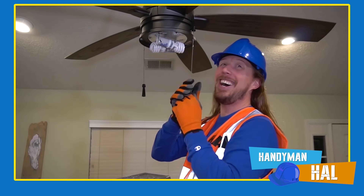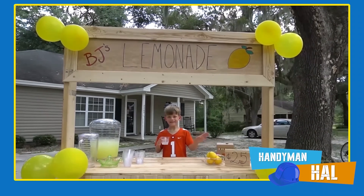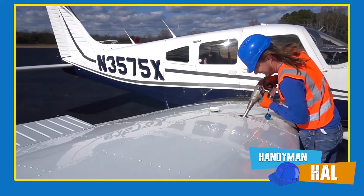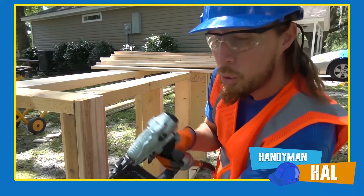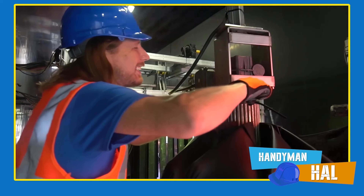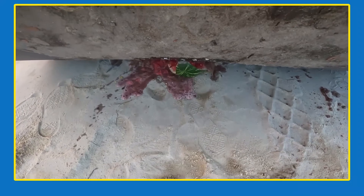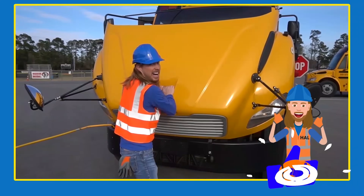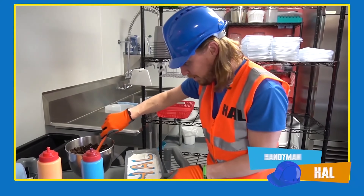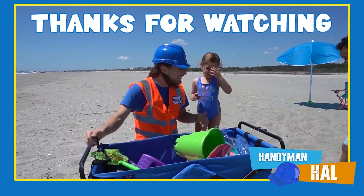Handyman Howl is your most trusted handyman for all your repair needs. Need an amazing lemonade stand? How about help with learning shapes and colors? Trouble fueling your airplane? Handyman Howl can do it all — no job is too big or small for Handyman Howl. Whether your car wash needs repair or you need to get rid of some expired groceries, you can count on Handyman Howl. Give him a call today — the handyman that's got a plan. Handyman Howl is a fun kids show, and we want to say thanks for watching!